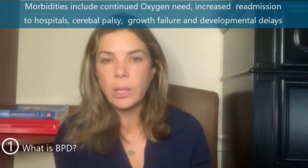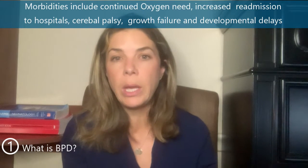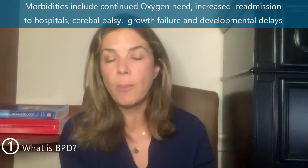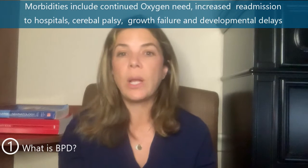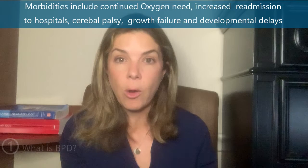So why do we care so much about BPD? What if a baby goes home on a little bit of oxygen or just has respiratory symptoms? The reason why we care about BPD is that infants with that diagnosis, especially with severe BPD, have a much higher chance of having issues later in life — higher rates of developmental problems, cerebral palsy, decreased academic performance, decreased growth, as well as a whole host of pulmonary problems and readmissions to hospitals.